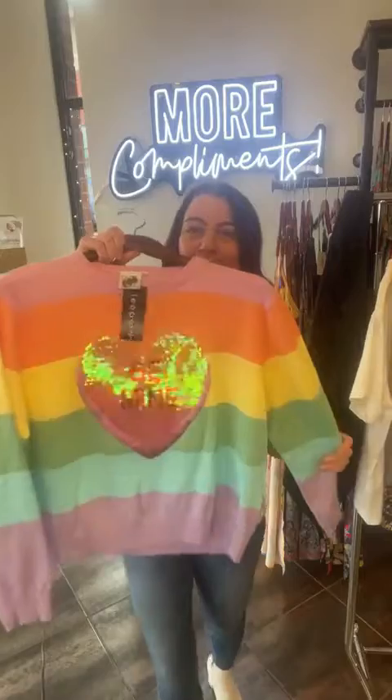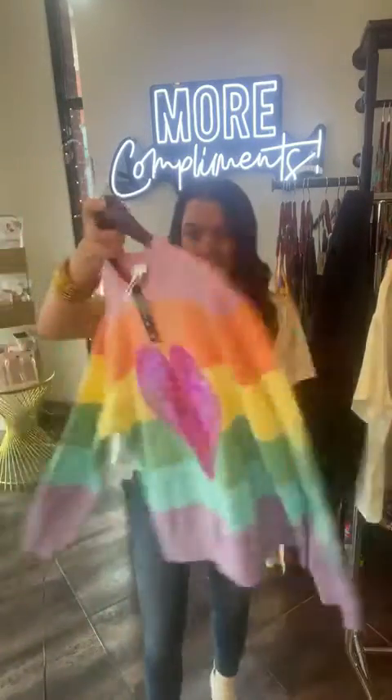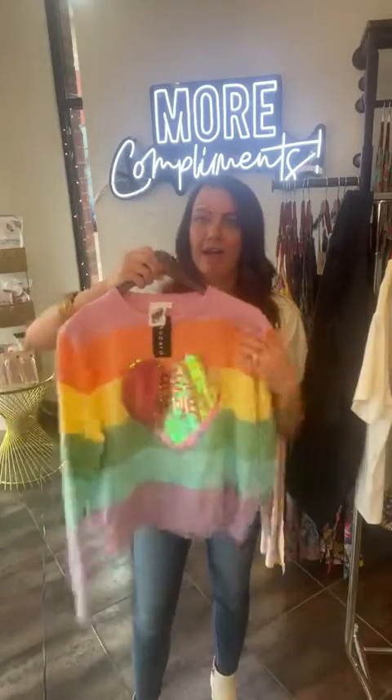I have the tiger tee, as you know. I have the skull sweatshirt — there's one of those left. Tiger tee's gone. I couldn't decide which one to put on today. How adorable. The rainbow sweater just has my heart, and then the 'be mine' sequin — it's too much, it's too cute, it's too fun.